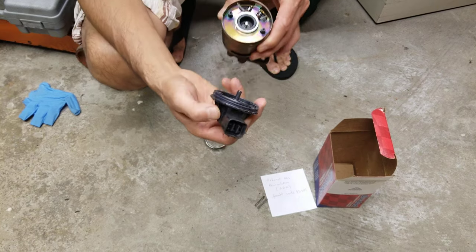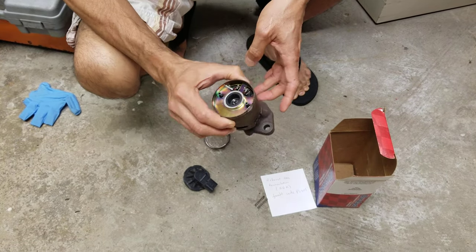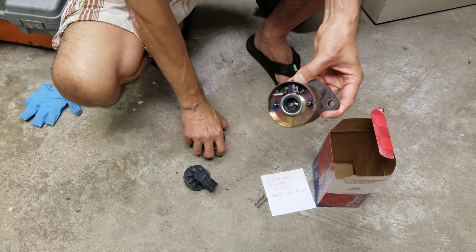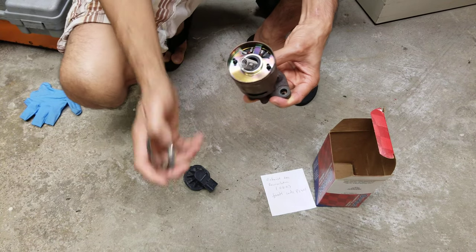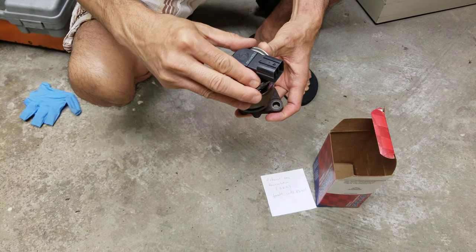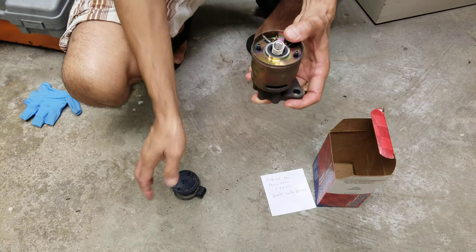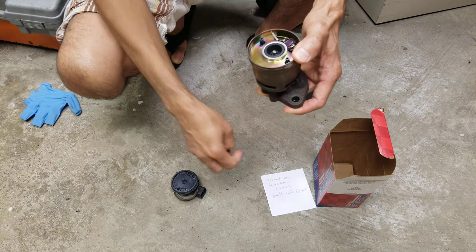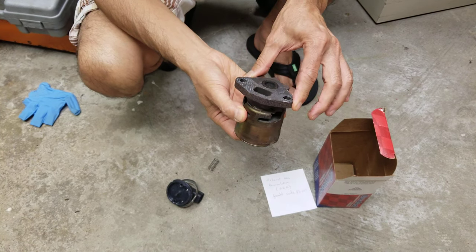This is the old one I took out from my 2000 Honda Odyssey. You can see the spring on top. I cut it open so you can see what's inside.